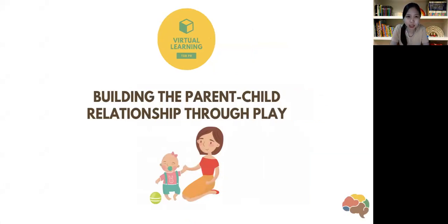Thank you again for joining us for the virtual learning sessions of the Growing Brain PH. The virtual learning sessions are bite-sized learning sessions meant to support families in understanding children and building your parent-child interaction so that we optimize your child's growth and development.